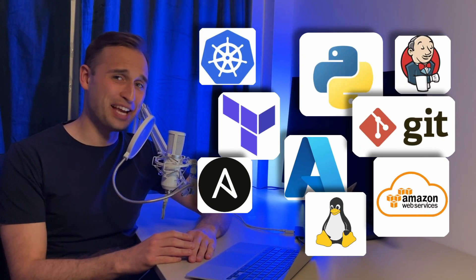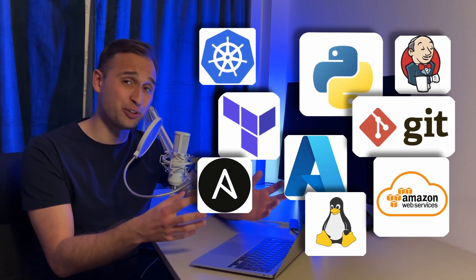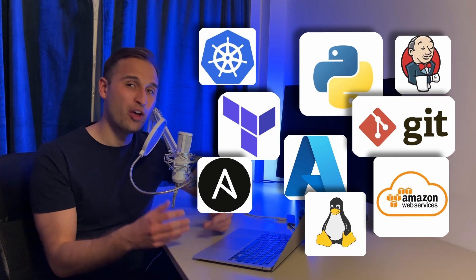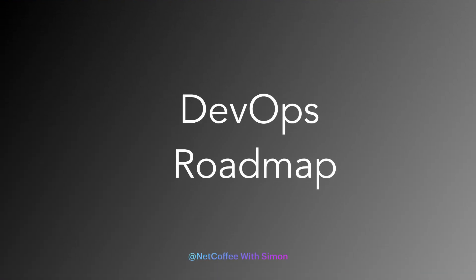There are just too many other DevOps tools these days. We have different cloud providers, infrastructure as code tools such as Ansible or Terraform, CI/CD pipelines, and scripting languages. And in the job interview, they want you to know it all. No worries, I got your back. So in this DevOps roadmap video, we'll look through different technologies and the order that you should learn to get your dream DevOps job.